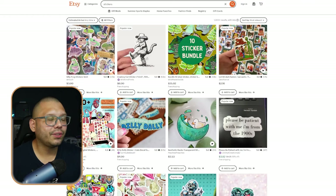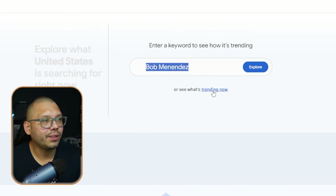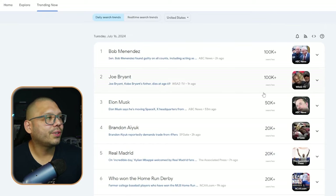Another thing you can do is simply go to Google Trends and look up what's currently trending — different current events. Let's click on 'Trending Now.' What's trending? Bob Menendez, Joe Bryant, Elon Musk — let's keep going.